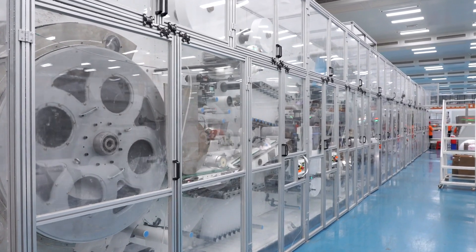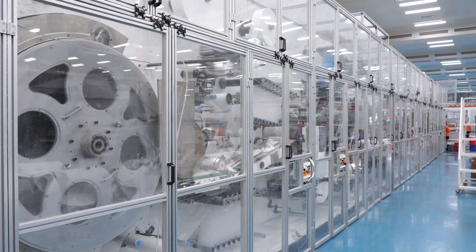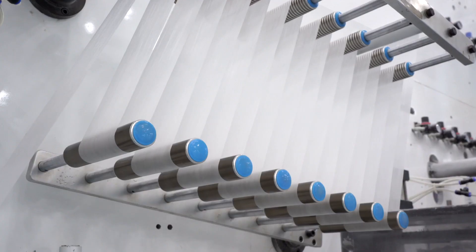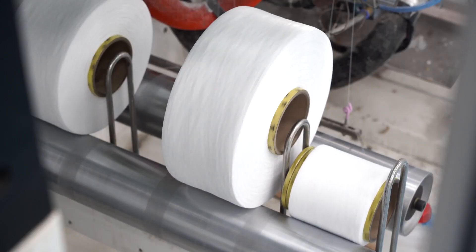TPM I-shape baby diaper machinery with full servo designed. The distribution of the servo motor makes the machine run stably and decrease the waste rate greatly.